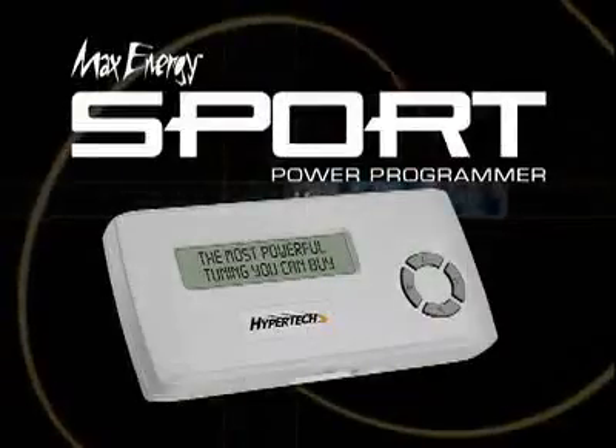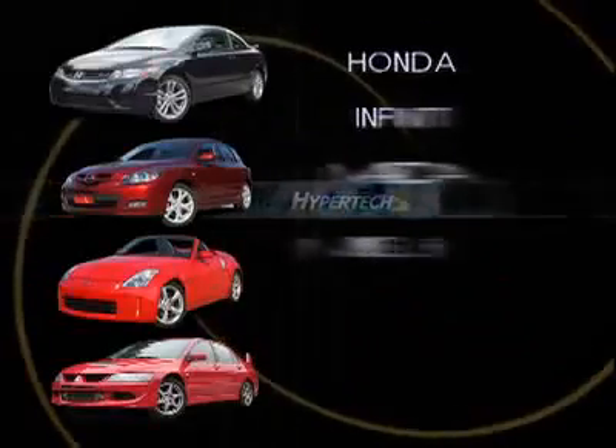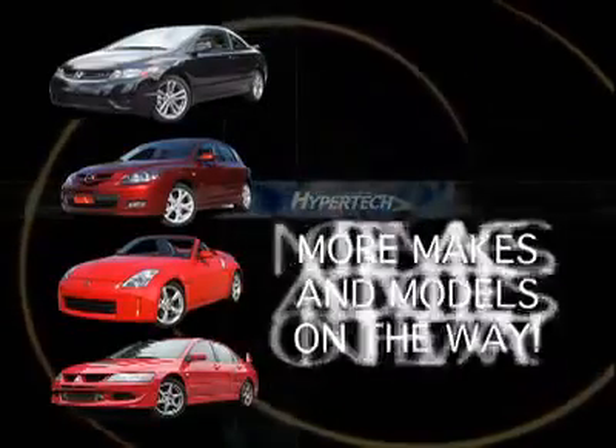The Sport is available for Hondas, Infinitis, Mazdas, Mitsubishis, Nissans and Subarus, with more to come.